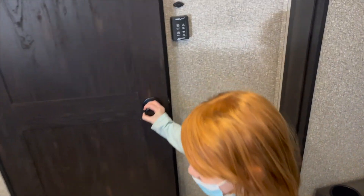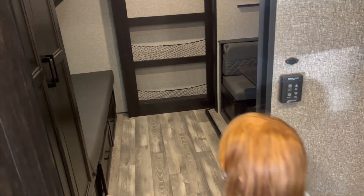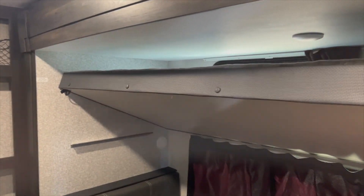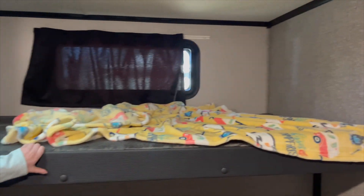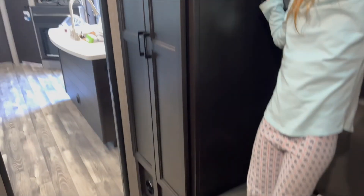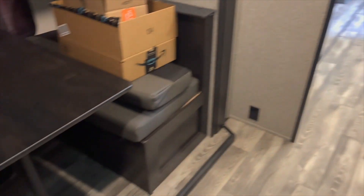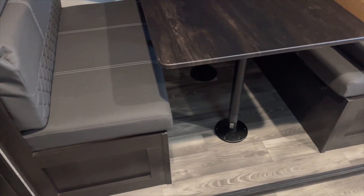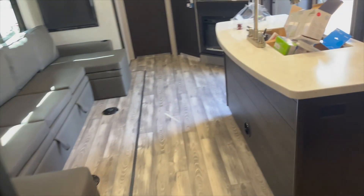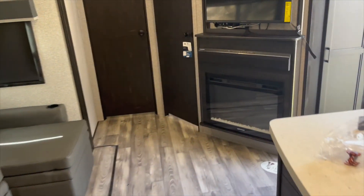All right, so this is gonna be the kids' room back here. Got a bed that folds down up here — this is gonna be Chloe's bed, she has claimed it. Got this couch down here, a couple big drawers, big wardrobe, and it's got this dinette with storage underneath those benches as well. We'll probably take that little TV from out there and put it in here for Chloe.